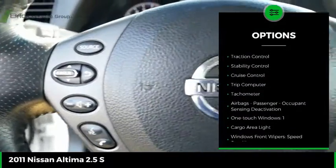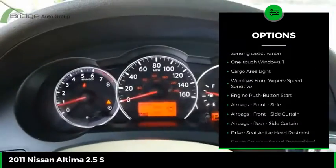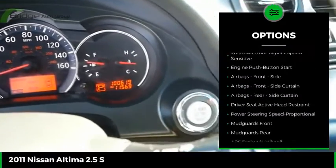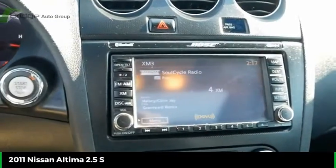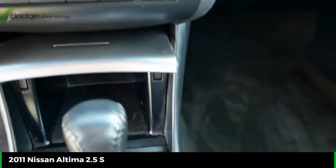Power windows with safety reverse, traction control, stability control, cruise control, trip computer, tachometer, airbags, passenger occupant sensing deactivation, one-touch windows, one cargo area light.